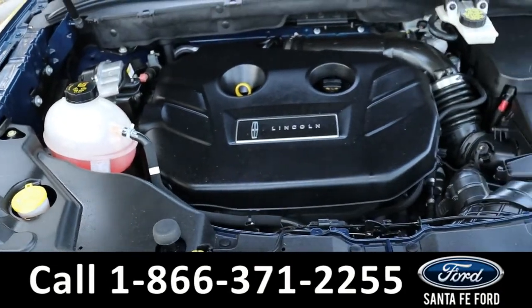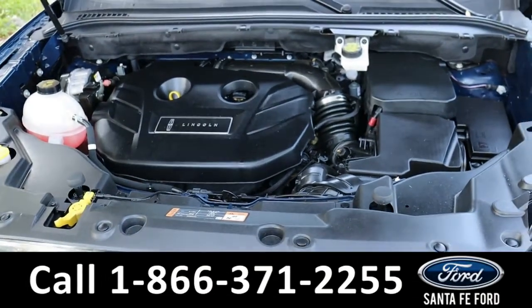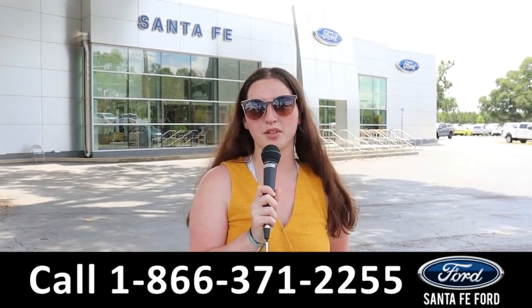Taking a look under the hood, it is a six-speed automatic with a four-cylinder 2.0-liter engine. For more information on this specific vehicle, see it online at SantaFeFord.com or call the number below. Thanks for watching.